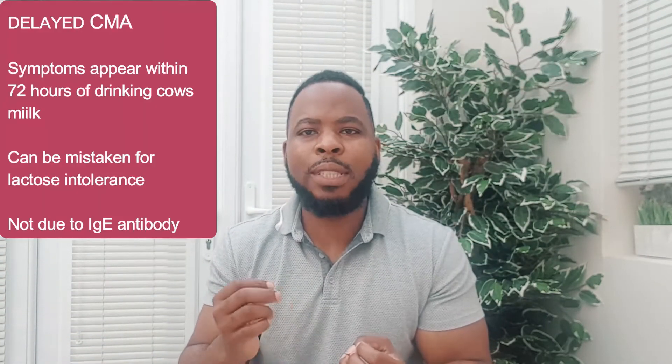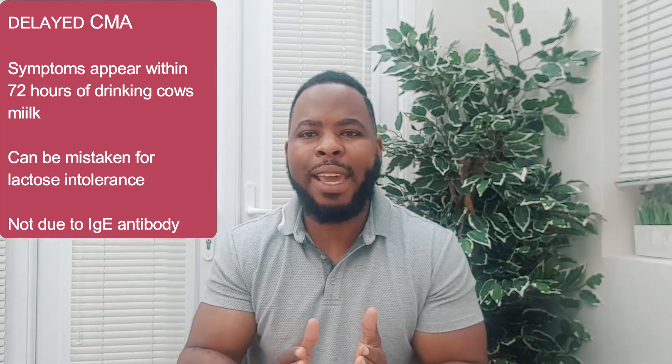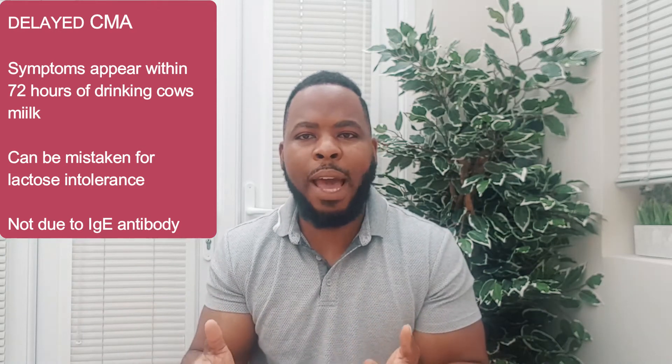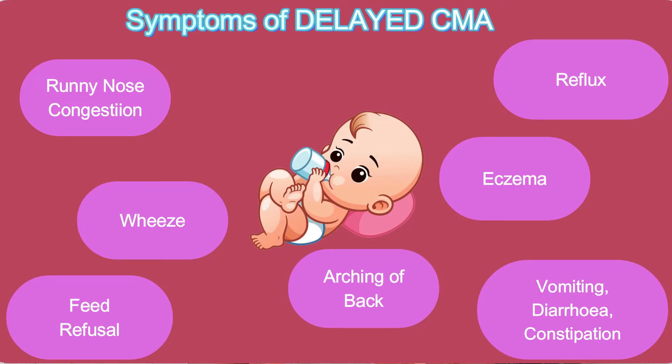The second type is called delayed cow's milk allergy, which is not caused by the antibody IgE, and symptoms can take hours to show — in some cases up to 72 hours after drinking cow's milk. This is the most common type of cow's milk allergy, but due to the delayed symptoms it's not always easy to diagnose and can often be confused with lactose intolerance. Symptoms include eczema, diarrhea, arching of the back, vomiting, refusing feeds, constipation, reflux, wheezing, and can sometimes be accompanied by restless sleep or excessive crying.